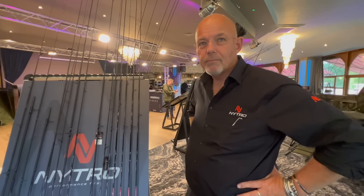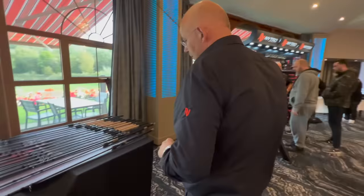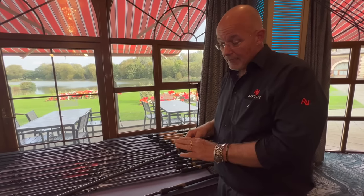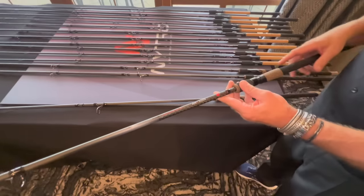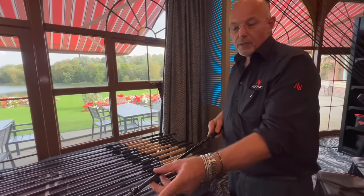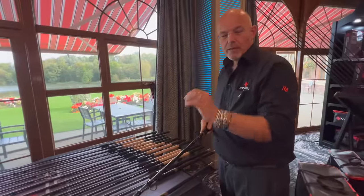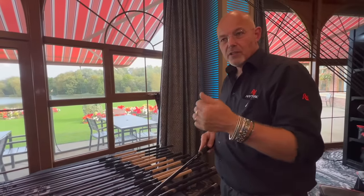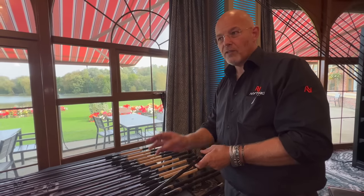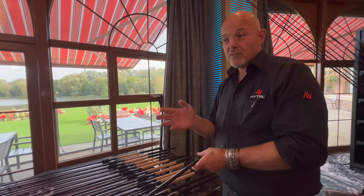I would seriously urge anybody in the market for a feeder rod, especially for commercial fishing, to look at those Impacts rods before spending more than about 30 or 40 quid because they are really really good. There are more expensive rods in the range too — Tommy was actually really taken by this one, the Horizon Power Feeder. Lovely graphics again, a very stealthy handle, Minima guides in a gunsmoke finish. They come with two tips and a really powerful tippy action.